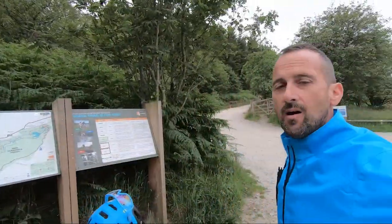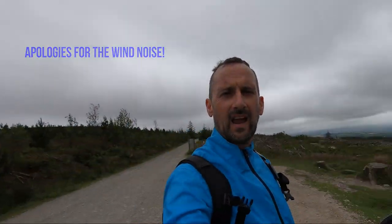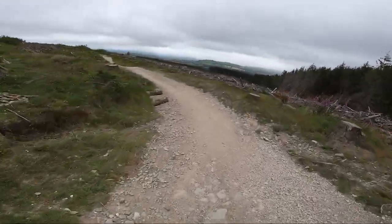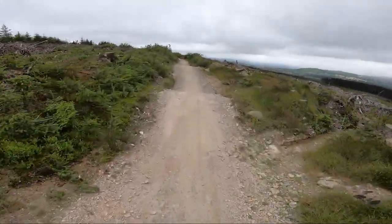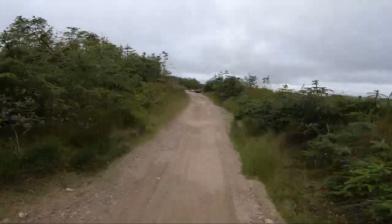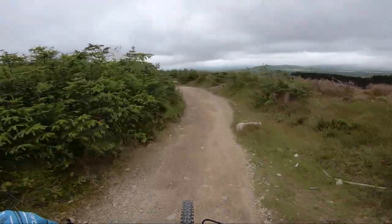We're at Landegglar Forest today, so I'm going to attempt to do the reds and the blacks. We've got to the top of the first climb - it's about 35 minutes, about 5km - and we're going to head down. This is the first time I've been here. This is the first of the trails - it's the blue and the red, with a few technical sections, and then we'll see where we break off for the red.